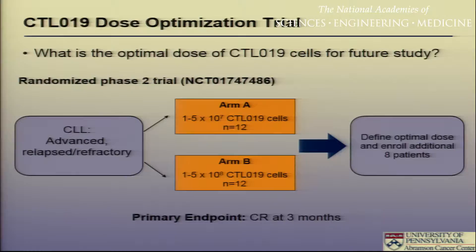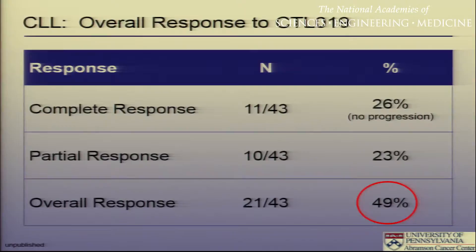This goes to a little bit of the trial design we were talking about — this is not really the traditional trial design development that we think of. Looking at the 43 patients evaluable for response, we have seen a quarter of these patients — 26 percent — achieve complete remissions. These are complete remissions by every measurement, including deep sequencing and bone marrow specimens. No patient who had a complete response has relapsed. Twenty-three percent had a partial response; the overall response rate in patients with heavily pretreated relapsed refractory CLL was just under 50 percent.